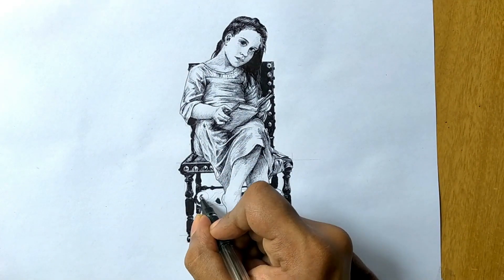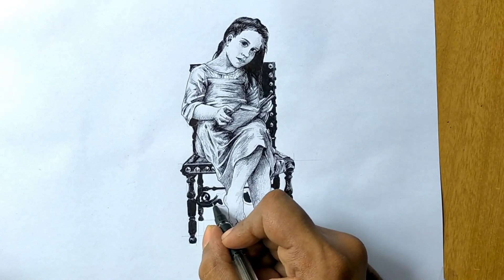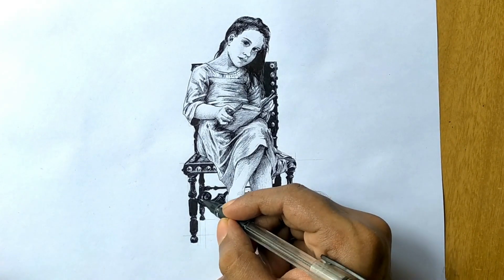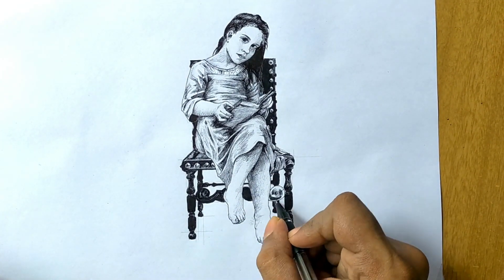Drawing the girl was a bit tricky though — children have different proportions compared to adults: bigger eyes, chubbier cheeks, and shorter arms and legs. But when I finally finished, I felt really good about the final result.